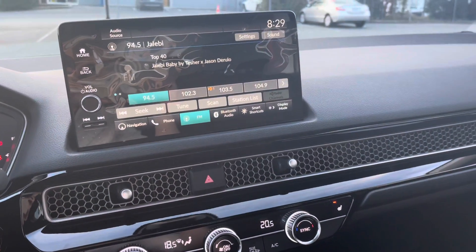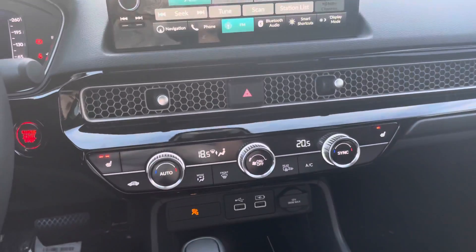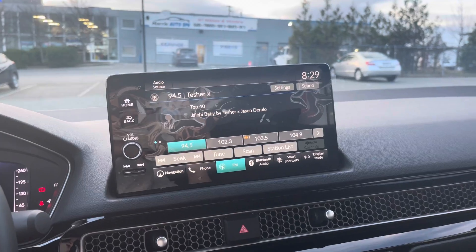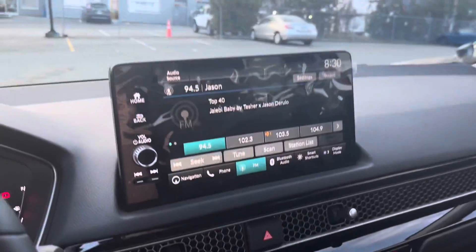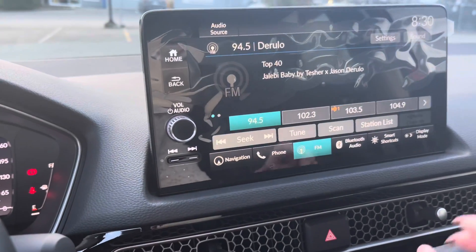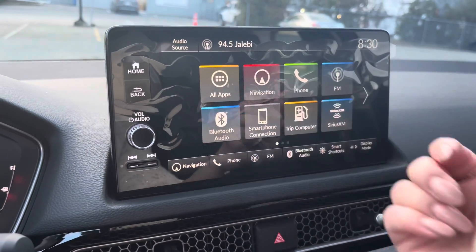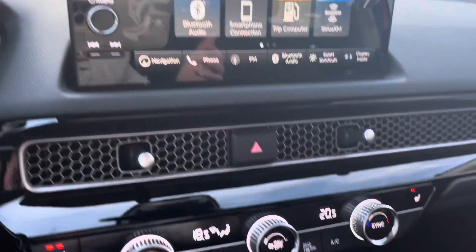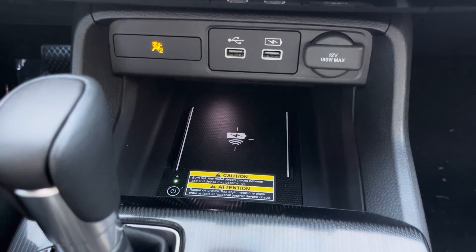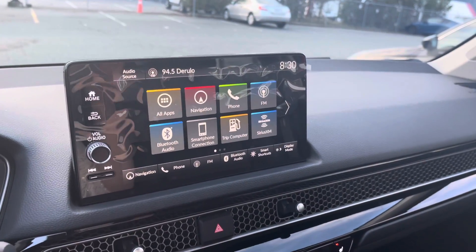Something I really want to talk about for the new Civic Touring is the screen display. It used to be down below, but now it's raised up — they actually lowered the dash so it's not blocking any of your view while driving. Very easy to navigate and very responsive. In the Touring you'll have navigation, easy Bluetooth pairing, smartphone connection, Sirius XM, and lots more. Just below is where your wireless charger sits, and you get wireless Apple CarPlay or Android Auto with the Civic Touring.